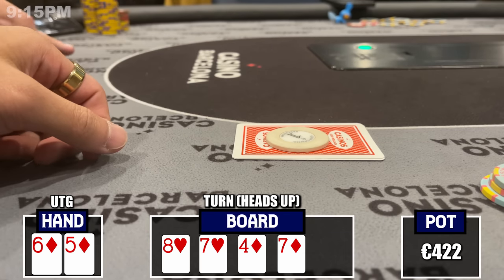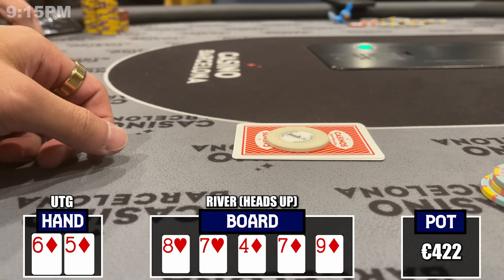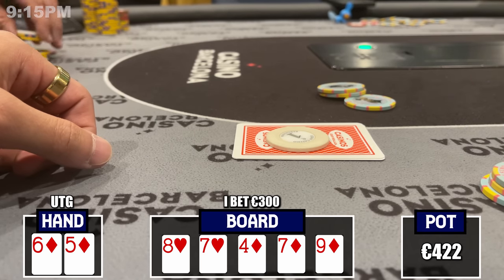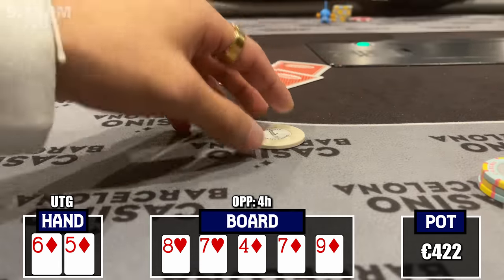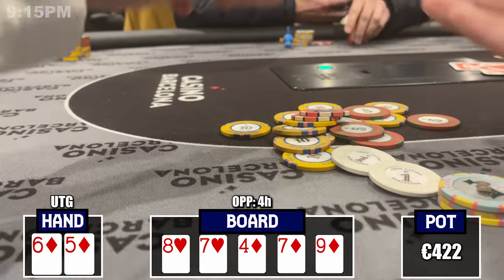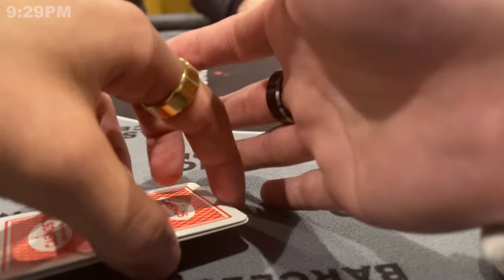I check, maybe try to check-jam for the elusive double check-raise, but my opponent snap-checks it back. River is the 9 of diamonds — backdoor flush completes. I size up to 300, polarizing and trying to get a non-believing pair to make the call. My opponent tanks forever and ends up folding, showing the 4 of hearts. Did he just hero-fold third bottom pair? Maybe I lost value by not betting the turn. I'm rusty at cash games, but at least we're winning this pot.